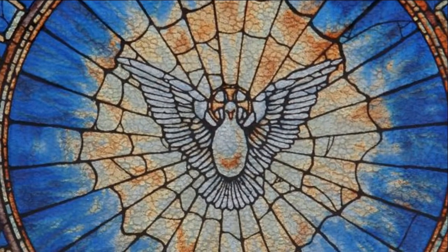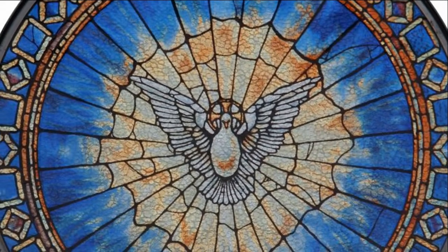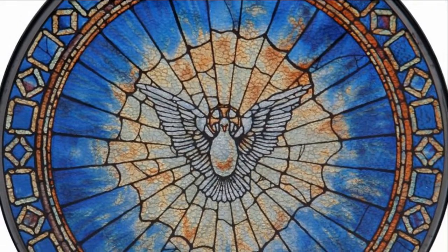Hi, I'm Kathleen from The Catholic Company, and this is the Holy Spirit Stained Glass Roundel. This beautifully crafted roundel was created by glass masters who are renowned for creating exquisite stained glass replicas.